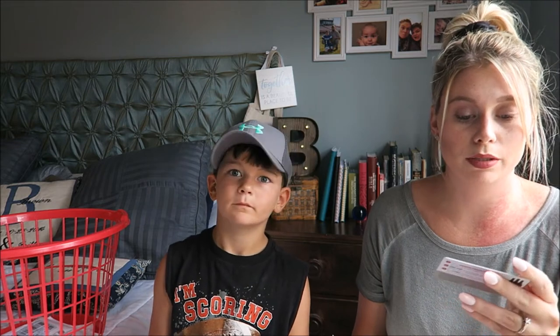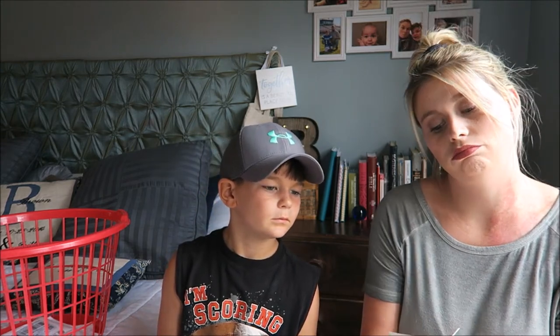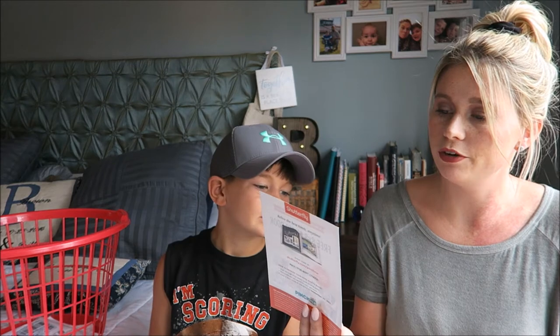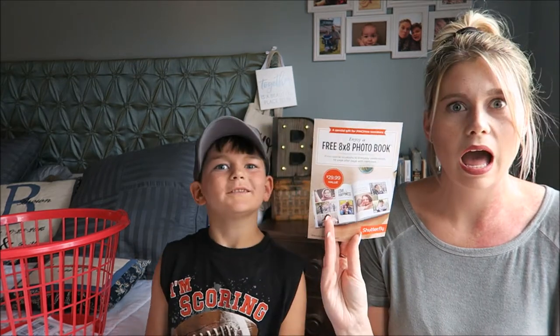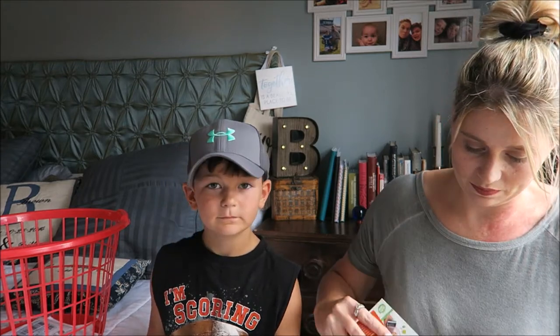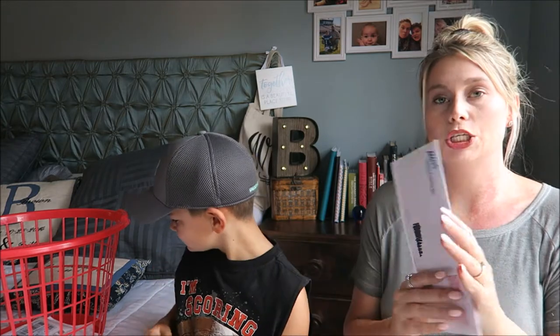I also got a hundred dollar wine voucher from WSJ Wine, a HelloFresh gift card — easy cooking, cooking as easy as eating — though we already have one of those. And an 'enjoy a free 8x8 photo book' offer from Shutterfly. Love that! Alright, let's keep going.